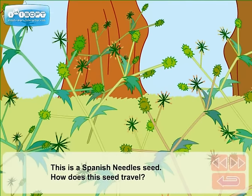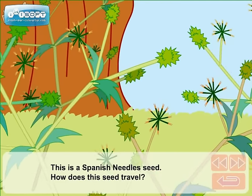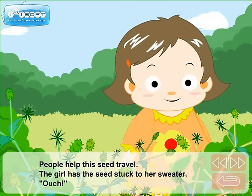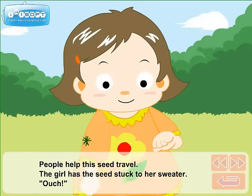This is a Spanish needle seed. How does this seed travel? People help the seed travel. The girl has the seeds stuck to her sweater. Ouch!